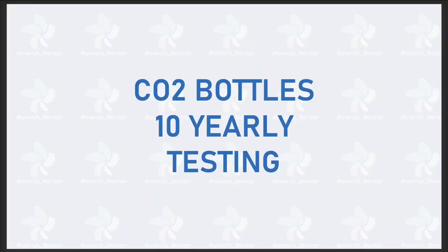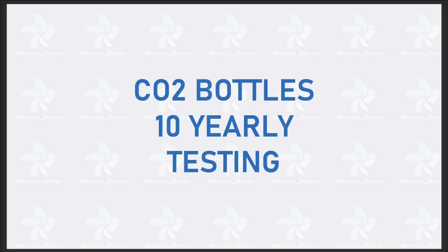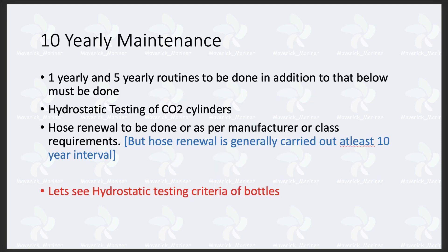Today we will see the CO2 fixed firefighting installation system. We will see what the 10-yearly testing of CO2 bottles involves — the 10-yearly maintenance of CO2 bottles — and what all is done during that 10-yearly maintenance.